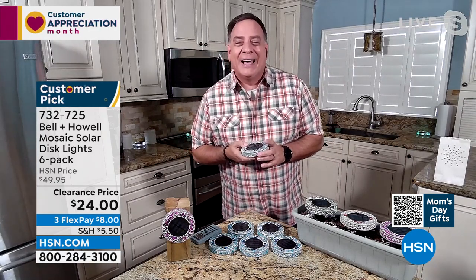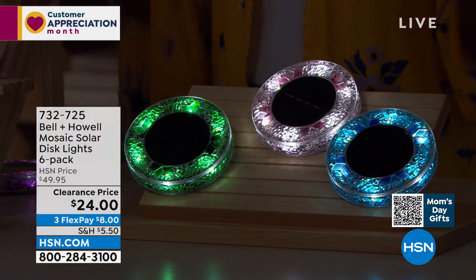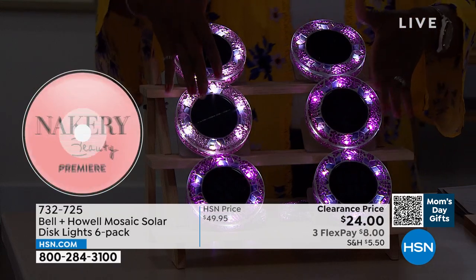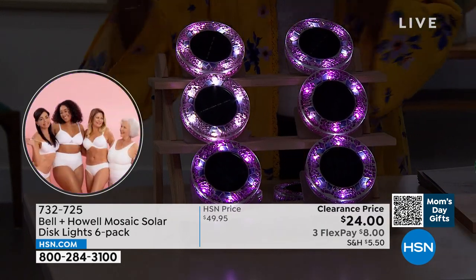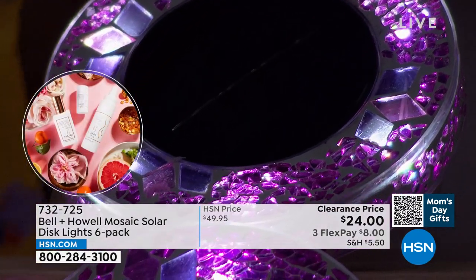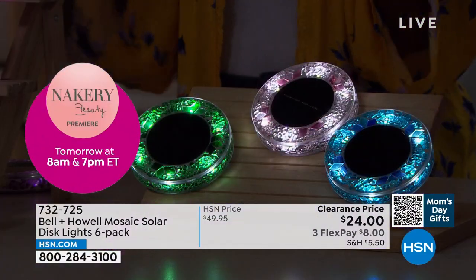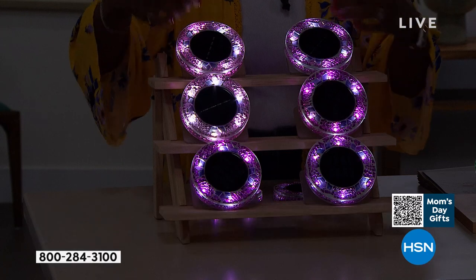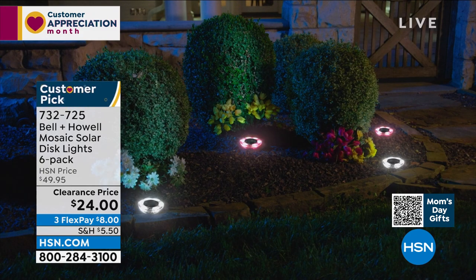You can even put them up decoratively, as shown on the barbecue griller. We know solar lights — sun goes down, light comes on. If you have task lighting and specialized lighting, but you look at this mosaic and color and say 'oh my gosh, it looks like jewelry' — that's what flowers are in our garden during the day. But when the sun goes down, where does the jewelry go? This is a great addition. Getting six of them — if you need more than a set of six, do it while they're half price on clearance.